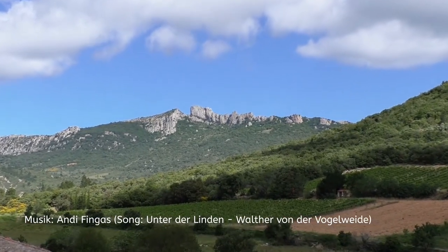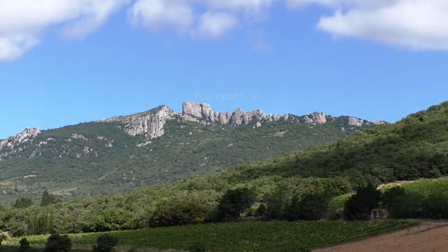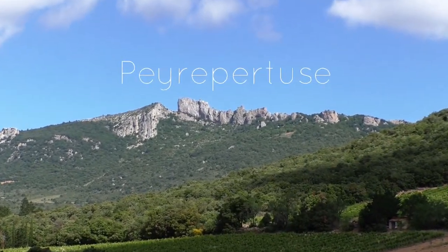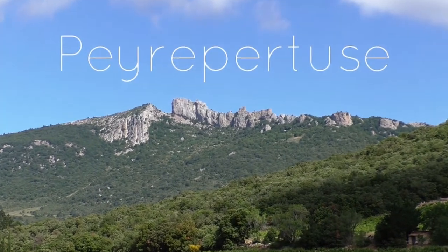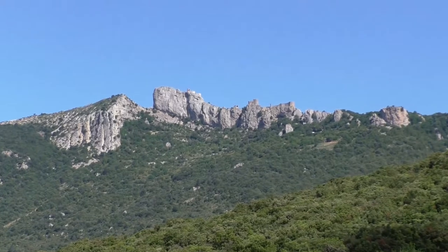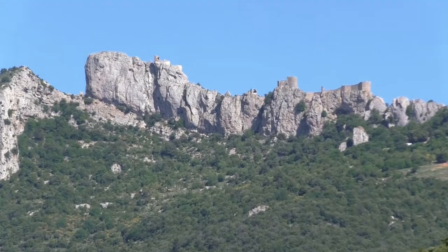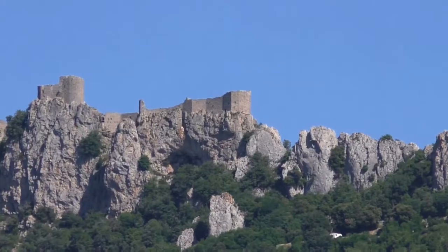In the south of France, there is Pays de Pertus castle, which is located on a high mountain above the surrounding villages. This very impressive fortress covers an area of more than 7000 square meters. During its 600 years as an inhabited fortress, the castle had different lords and tasks.